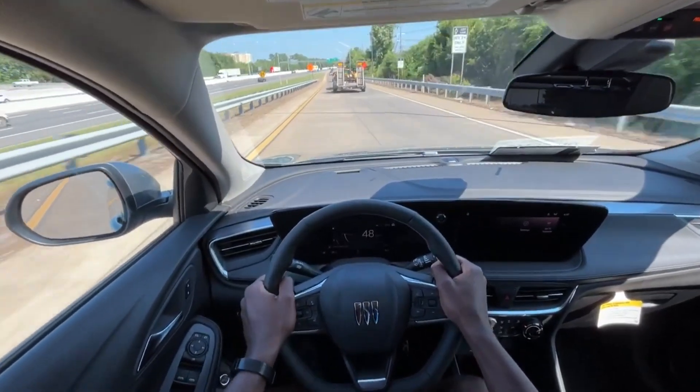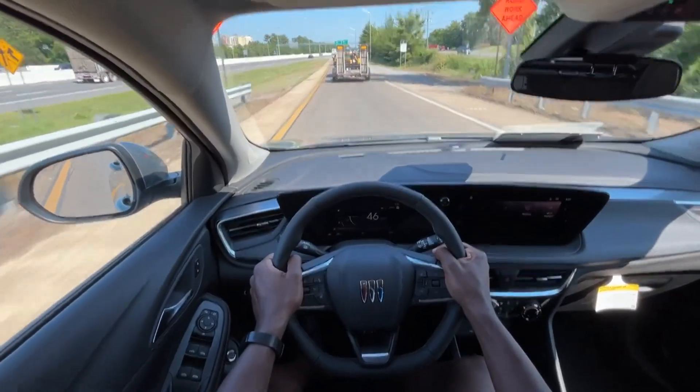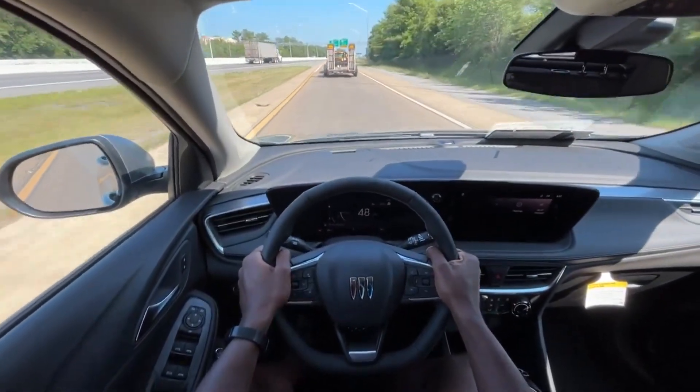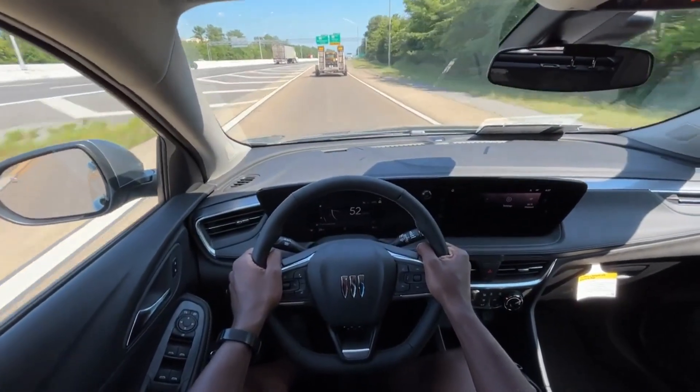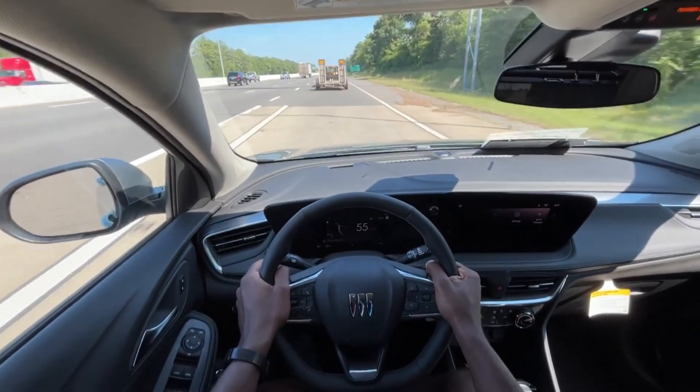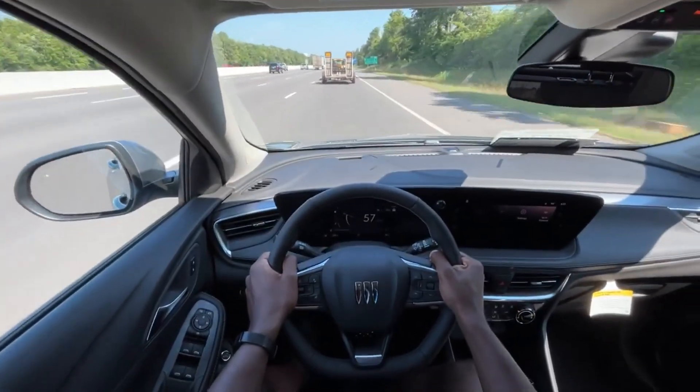You do have that Buick sound acoustic quality. I've said this before, and even in the older Buick Encore GXs, the sound acoustics in here are very nice. The engine isn't overly loud within the cabin.